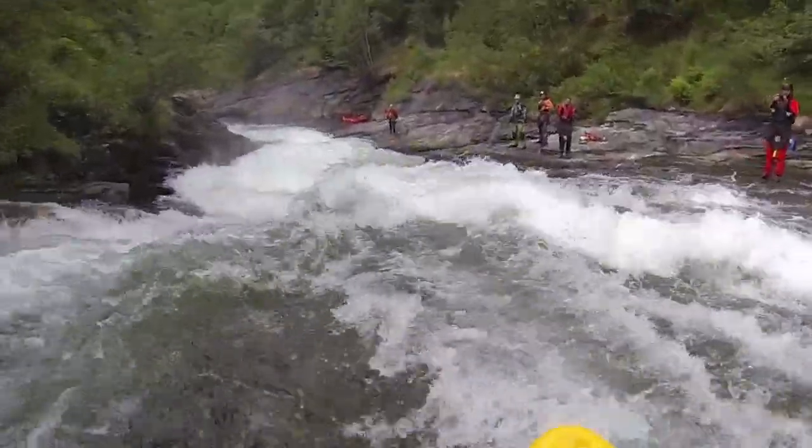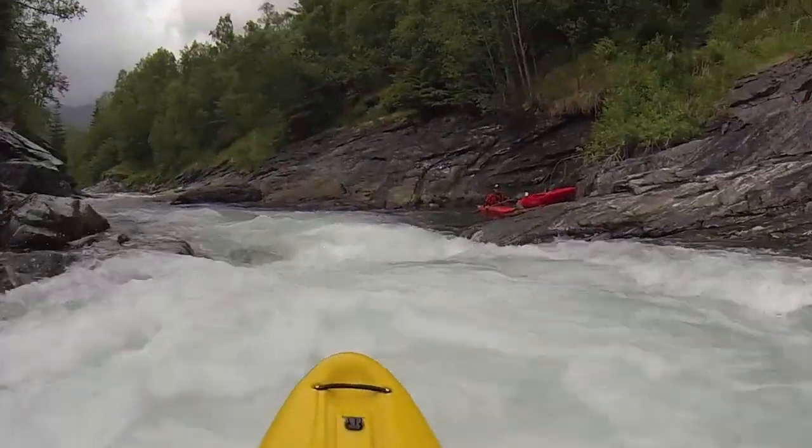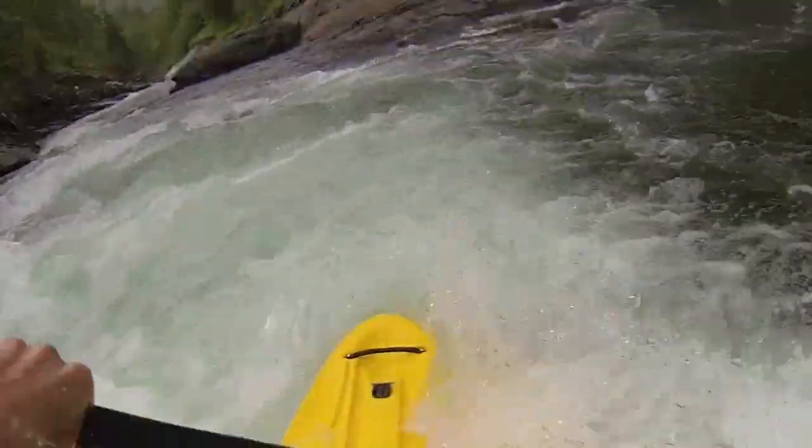There's a bridge here where you can take out on river left, or you can head down into the lower run, which starts off with some pretty sticky bedrock slides. You've got to be careful with some holes — make sure you keep your bow up.